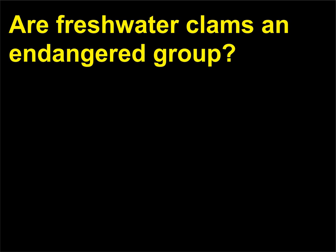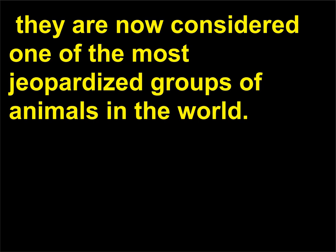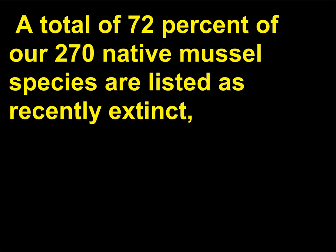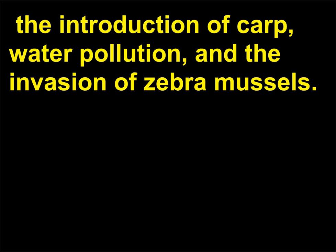Are freshwater clams an endangered group? Although freshwater clams are found on every continent except Antarctica, they are now considered one of the most jeopardized groups of animals in the world. Approximately 270 species belong to the family Unionidae, found in North America. A total of 72% of our 270 native mussel species are listed as recently extinct, endangered, threatened, or of special concern due to human impact on aquatic habitat, commercial harvesting, the introduction of carp, water pollution, and the invasion of zebra mussels.